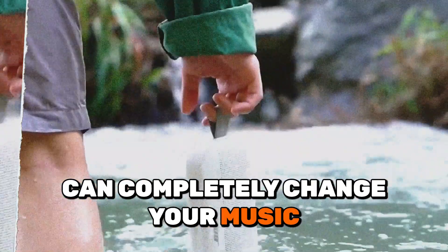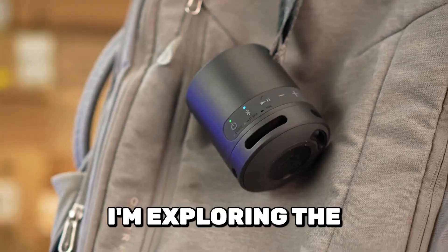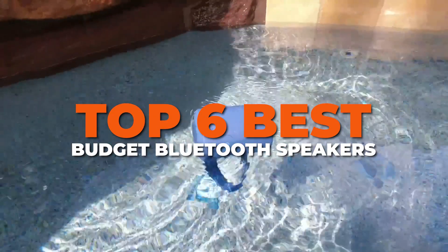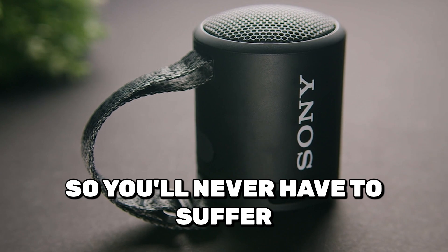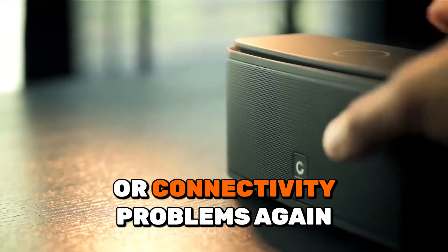Having the right Bluetooth speaker can completely change your music listening experience. In this video, I'm exploring the top 6 best budget Bluetooth speakers, so you'll never have to suffer through poor sound quality, battery issues, or connectivity problems again.